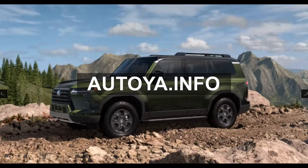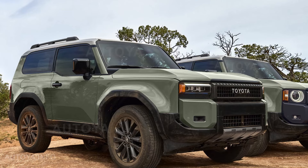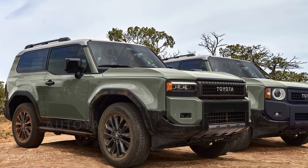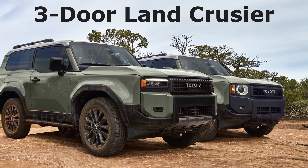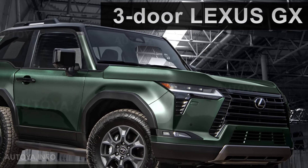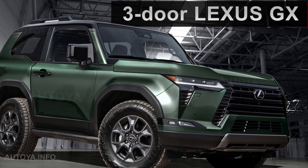Hello everyone, welcome to our TVN4 channel. Recently we have already illustrated the new Land Cruiser with short base and 3-door, and today I would like to show how the new Lexus GX could look like with the same body variant.